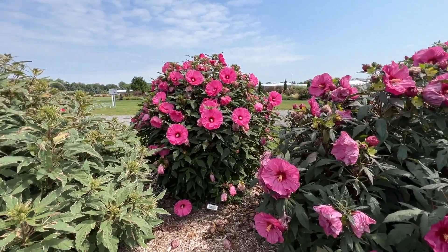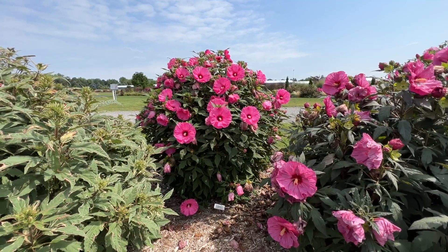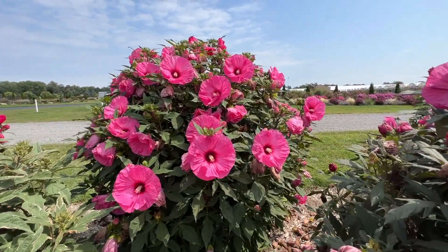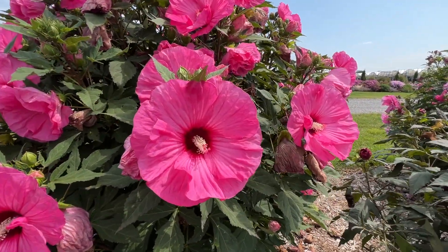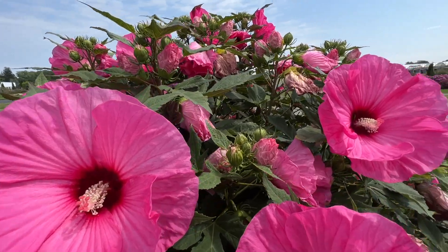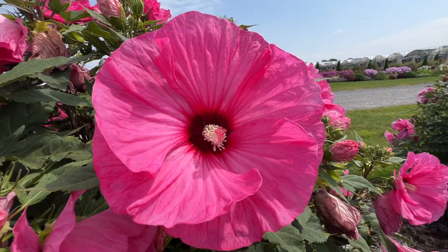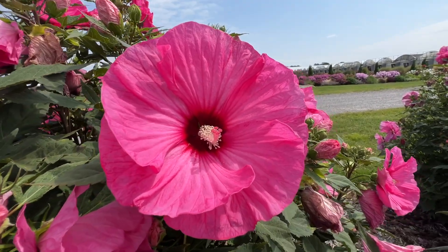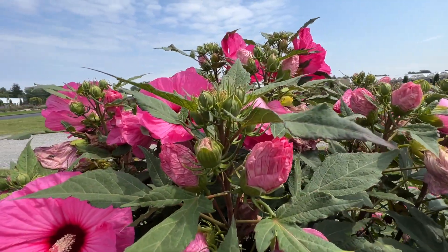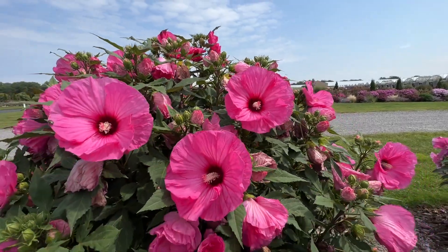Candy Crush is another great variety from Proven Winners, part of the Summerific series. You'll notice it has a slightly different habit — more tall than wide, so it's a little more columnar in shape. Candy Crush has nice bright green foliage, and there's just something about this pink color I find amazing — it's got a little bit of magenta to it, a little richer pink. We've got that nice dark eye, beautiful pink petals, and a little bit of veining extending from the eye into the petals. Flowers appear on the top but also go down the stem for more blooms and more enjoyment.